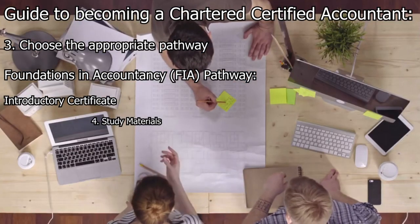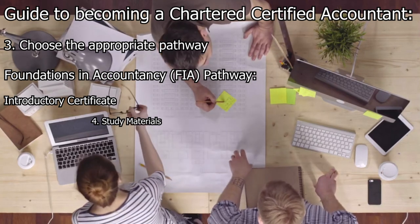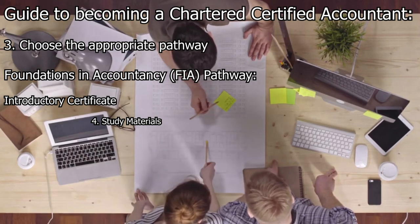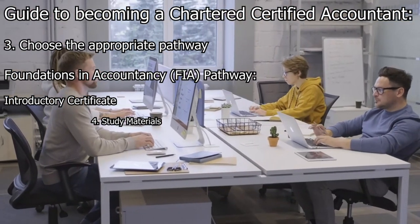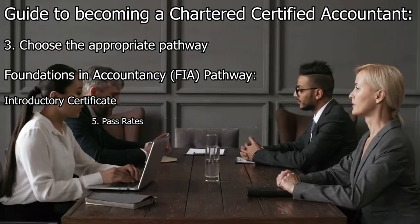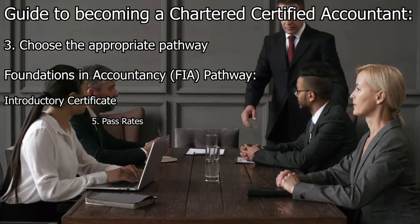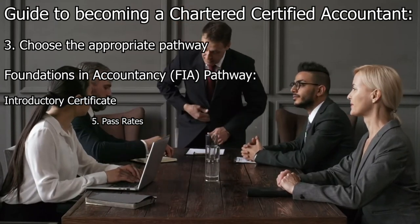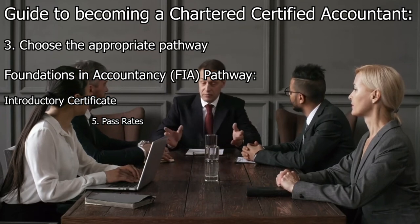ACCA provides study resources including textbooks, study guides, and practice questions to help candidates prepare for the exams. These materials cover the content and concepts tested in each exam. Pass rates can vary from sitting to sitting; adequate preparation, regular practice, and a clear understanding of the exam format contribute to higher success rates.